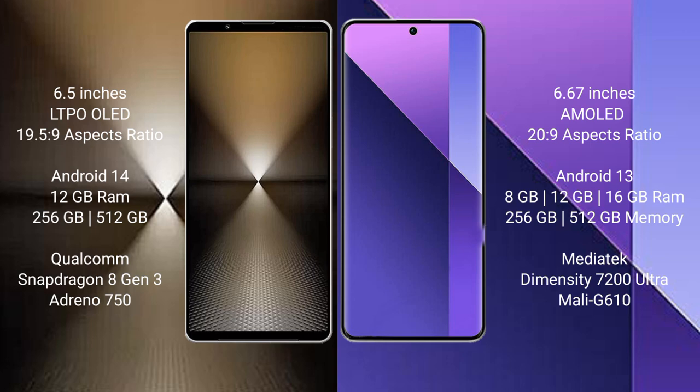Redmi Note 13 Pro Plus comes with 8GB, 12GB, or 16GB RAM and 256GB or 512GB internal storage, powered by the MediaTek Dimensity 7200 Ultra processor with Mali-G610 GPU.